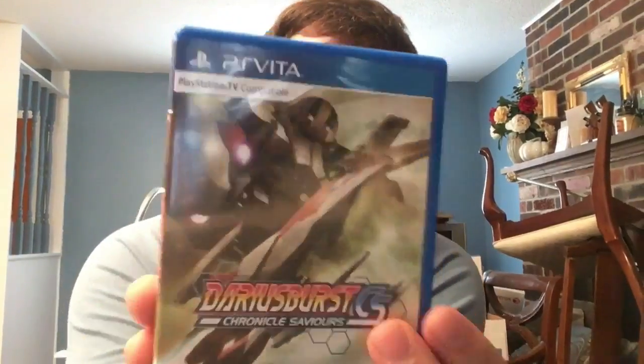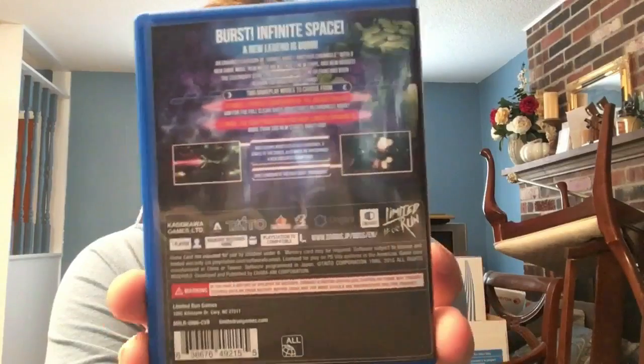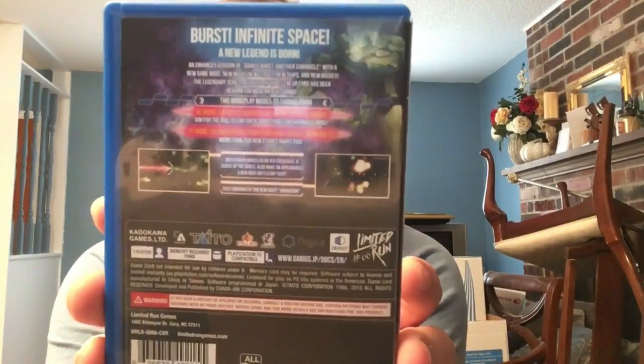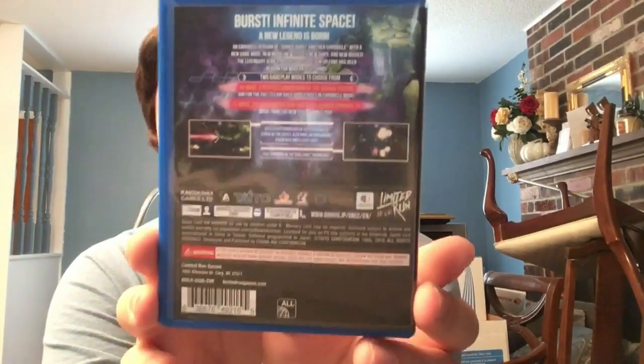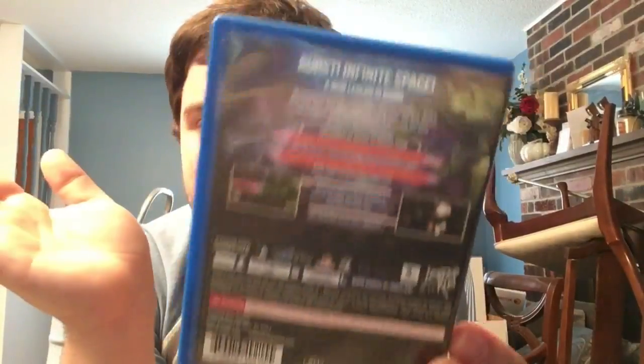Next we have Darius Burst: Chronicle Saviours. Funny story - it came out later on Vita than the PS4 English release because they were so excited to get Darius Burst released in America that they forgot to ask for the Vita version. The Vita version came out two months later, but hey it came out and the port runs great - no DLC, but having the game in English is really awesome.